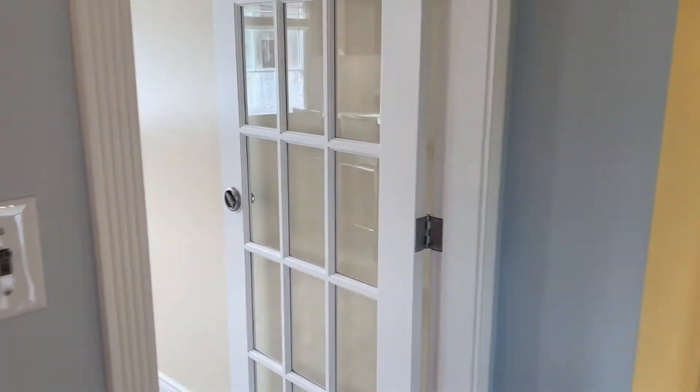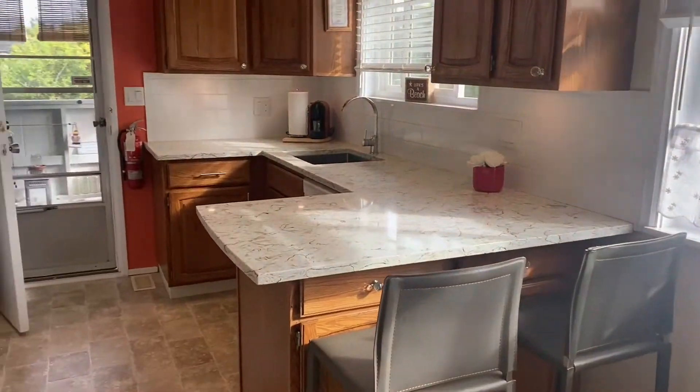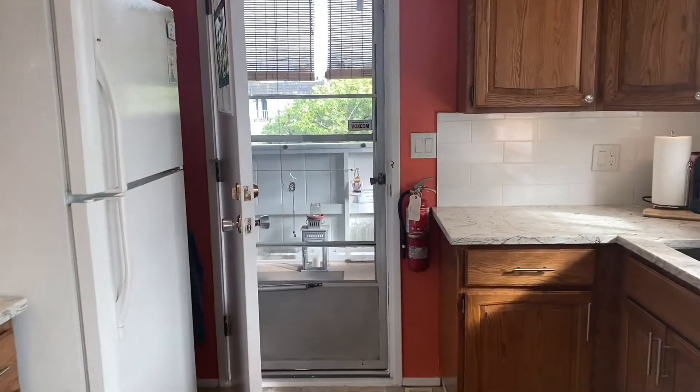As we wind our way through, the kitchen is very large. It has quartz countertops, updated appliances, and again another access out to the side patio or deck.